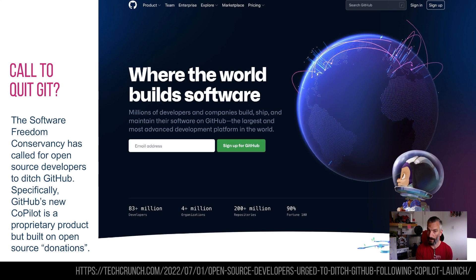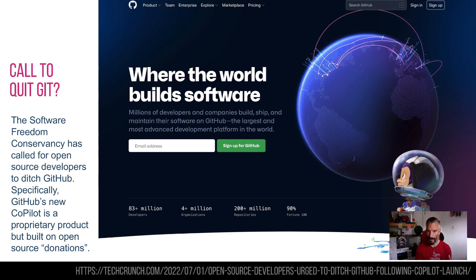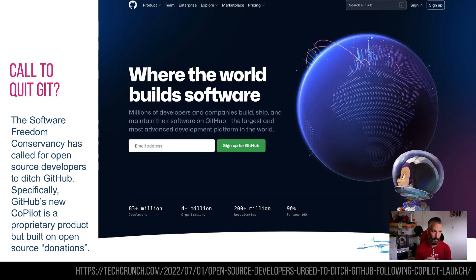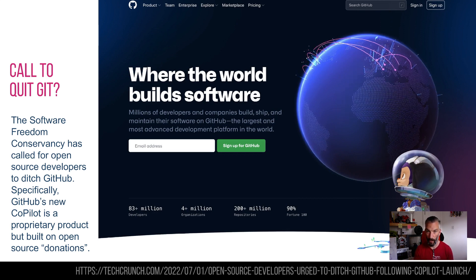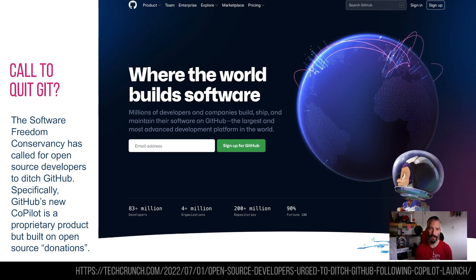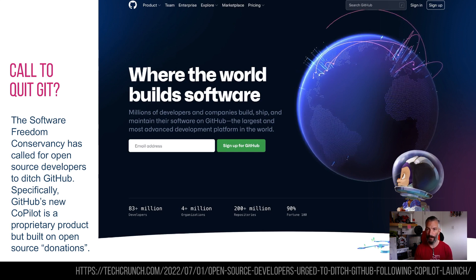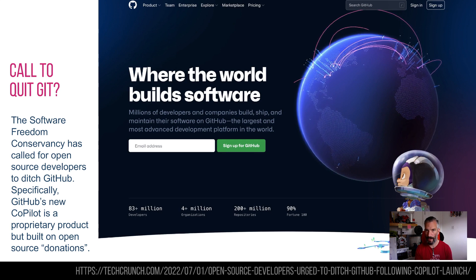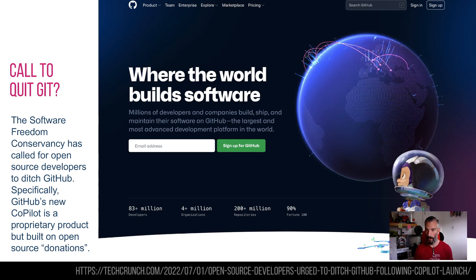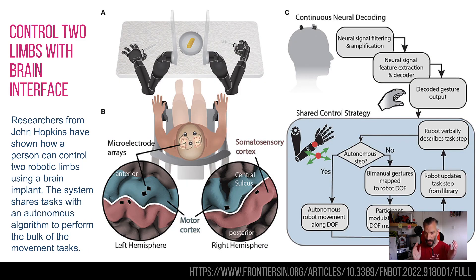Copilot is a closed system — they don't publish how it works — but essentially it takes all the code uploaded to GitHub, knows pretty much every function ever written, and regurgitates the best version of the function you're about to write. The Software Freedom Conservancy has said that anyone doing open-source software should probably quit GitHub, because this is using their hard work for commercial gain — which is against all the principles of open-source software. Interesting moral implications around using other people's free code for commercial purposes.